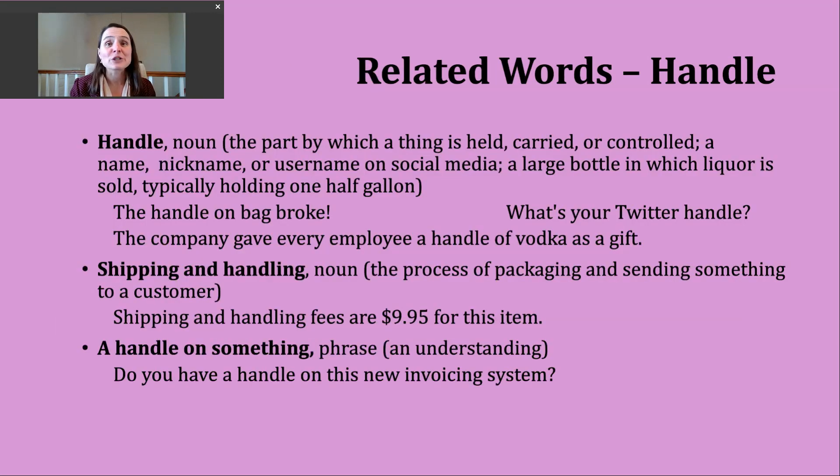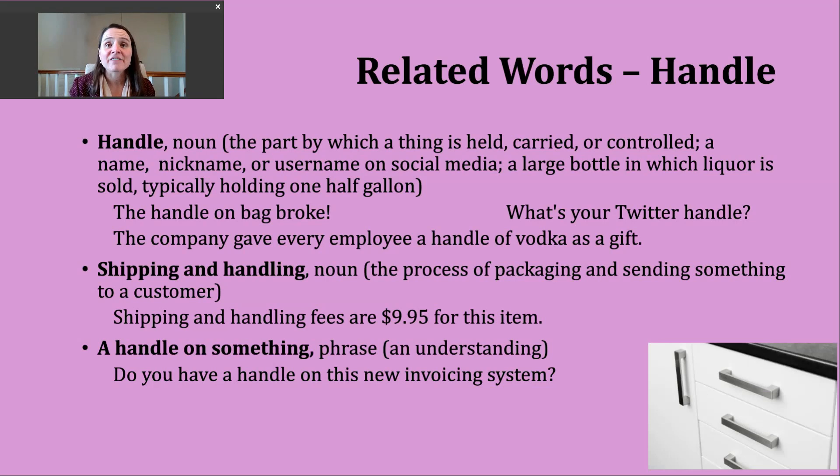Now let's spend a couple of minutes looking at words that are related to our verb handle. The first word is just the noun form — same spelling, same pronunciation. It can have a few different meanings. One is the part by which some object is held, carried, or controlled. An example: the handle on my bag broke — the part I was using to hold or carry this object is now broken. There are handles all around us. In the bottom right-hand corner of your screen, you might see something you'd find in a kitchen — those silver objects are handles. On a door, there is also a handle, which is the part by which something is controlled.